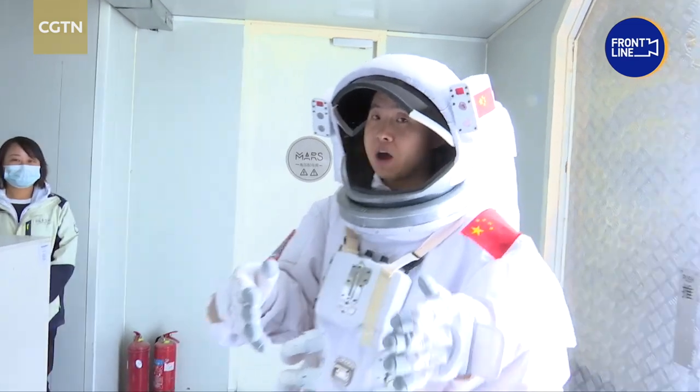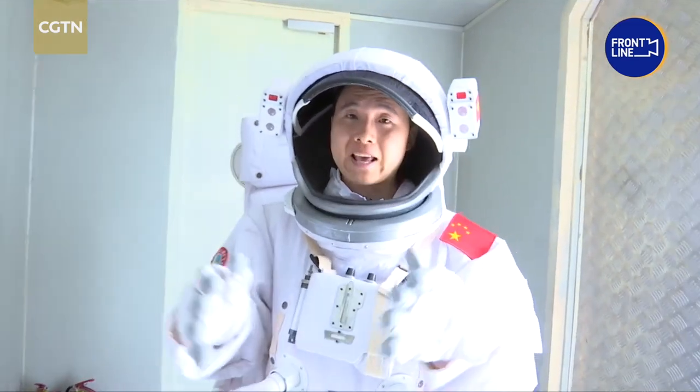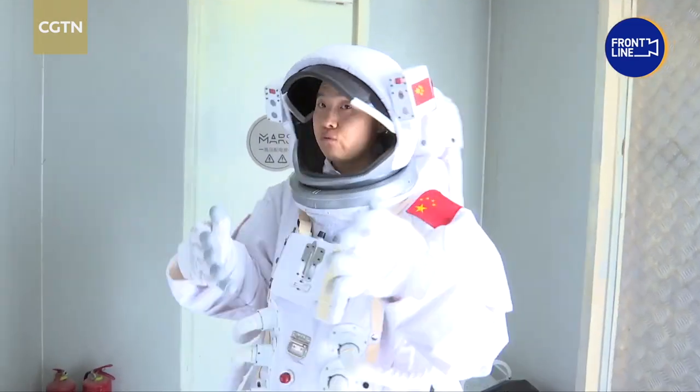This space suit weighs around 10kg. It's a little bit heavy and I need to take it off right now.